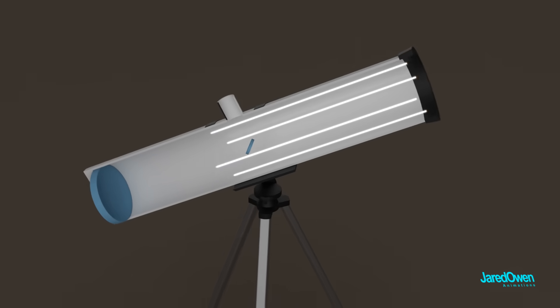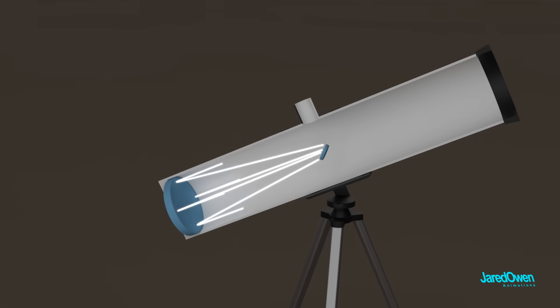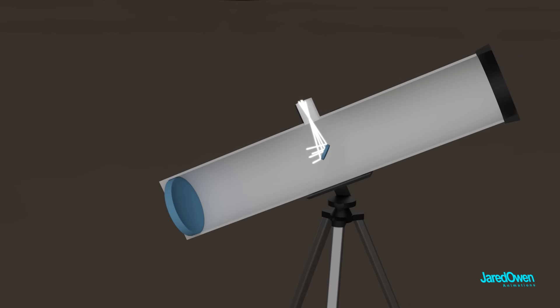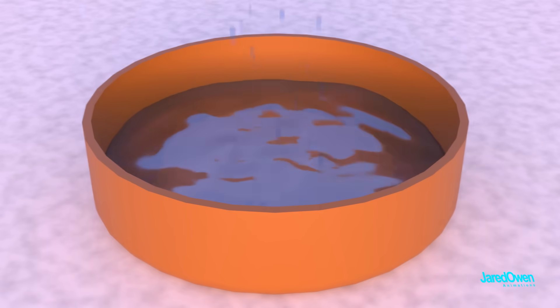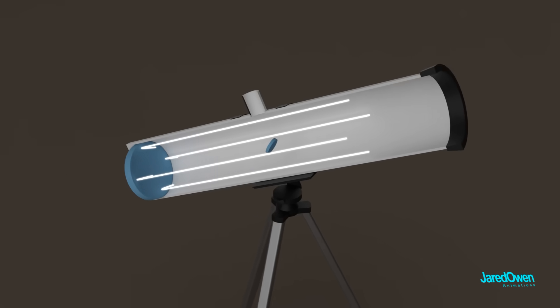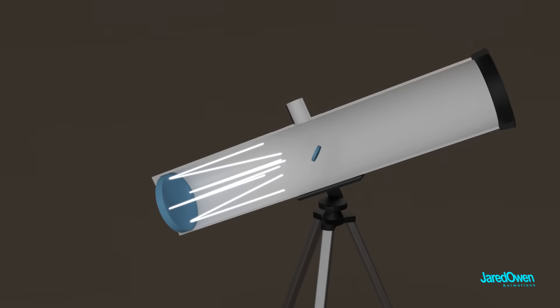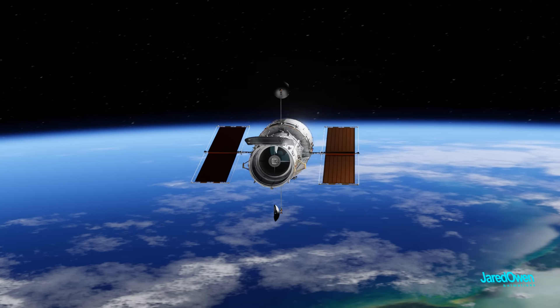Light comes in and hits this large curved mirror, then bounces and focuses the light on a small secondary mirror until it comes into the eyepiece for us to view, or a camera to record the images. Think of it like collecting rain — the bigger your bucket, the more rain you're going to collect. The larger the mirror, the more light it collects and the more distant objects you'll be able to see. A space telescope uses the same concept, but on a much larger scale.